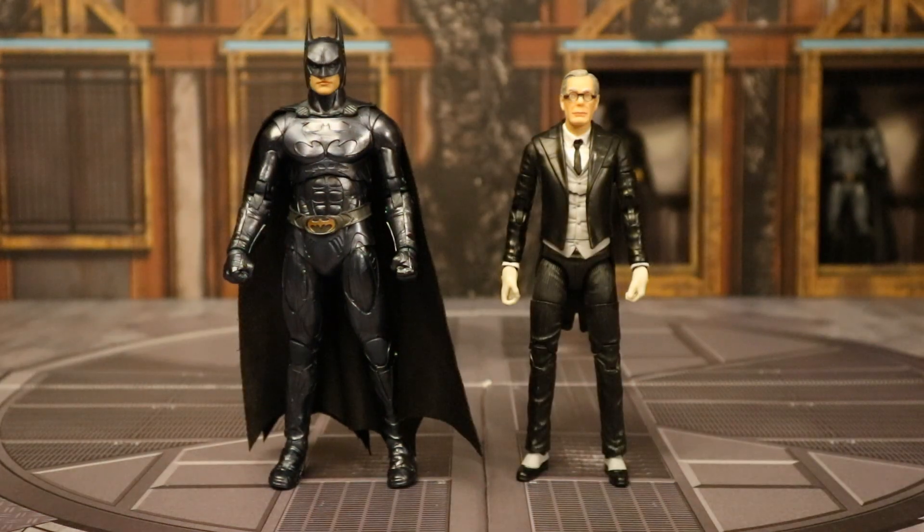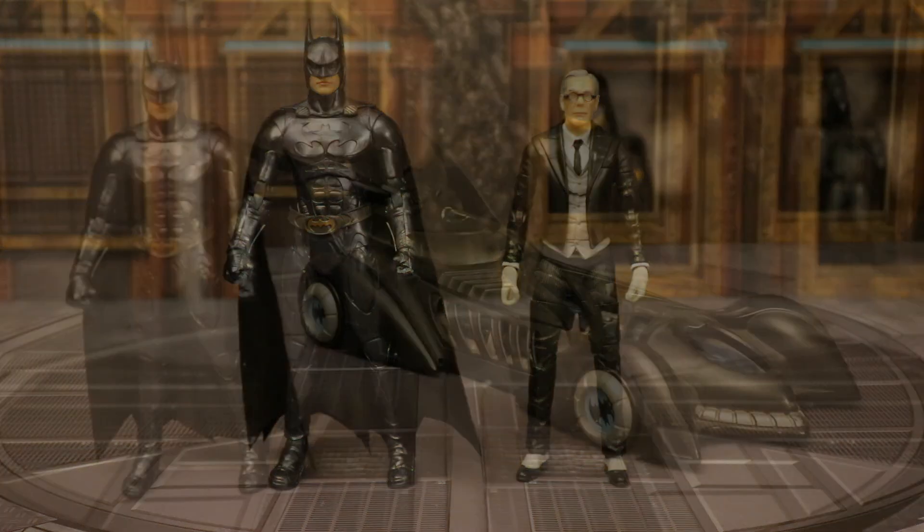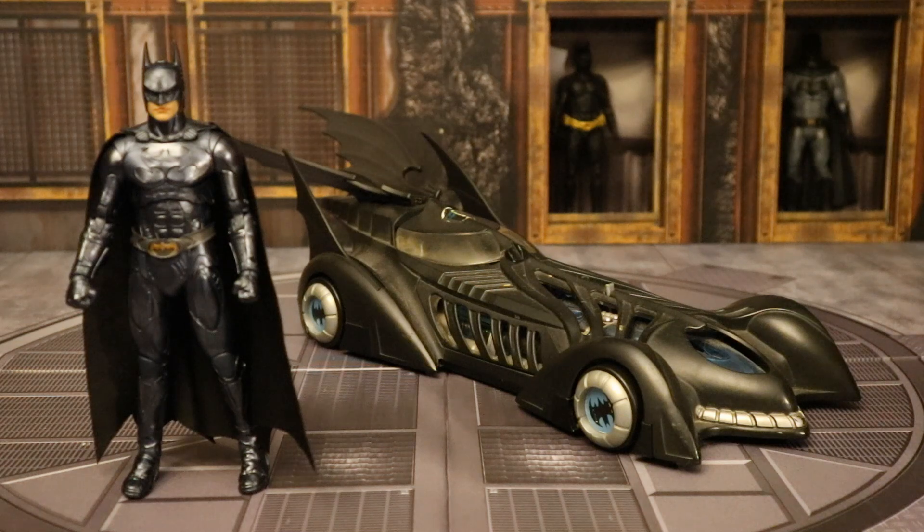Here he is next to the Mattel Michael Gough Alfred — Michael Gough was Alfred in both the Michael Keaton and Val Kilmer films. Here's this Batman next to the Kenner Batman Forever Batmobile — this is the only Batman Forever Batmobile they made, unfortunately. It's for 5 inch scale, far too small for this figure.